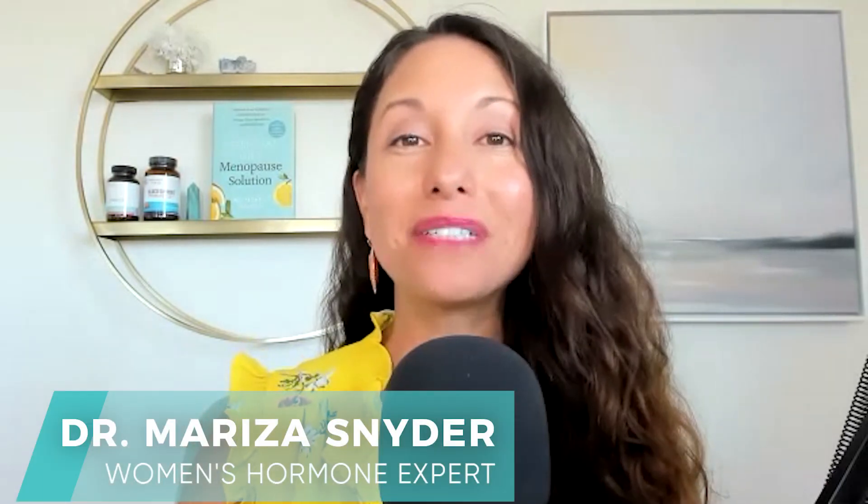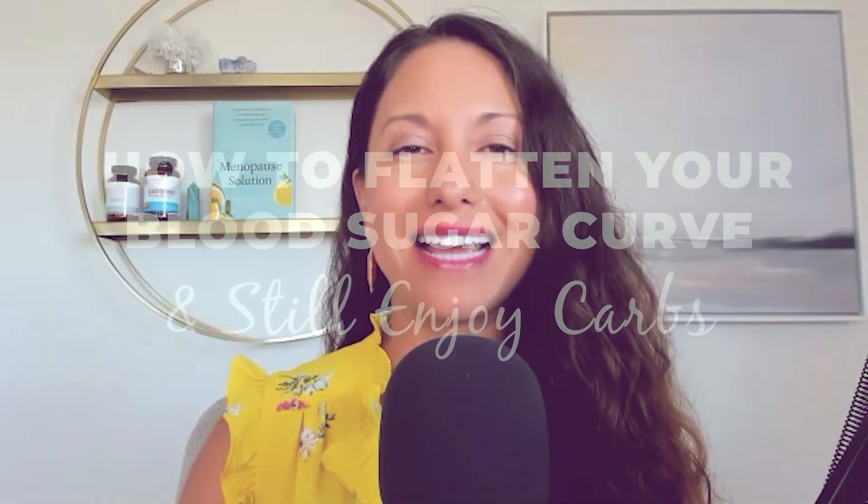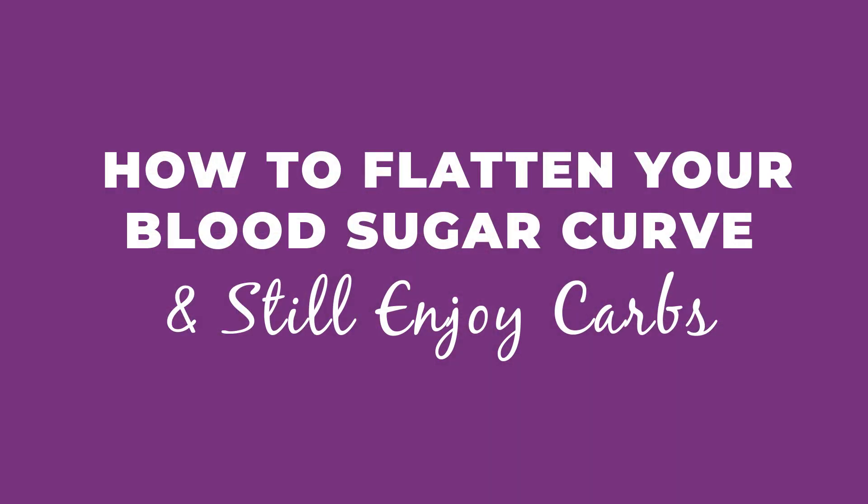Hey, this is Dr. Marisa Snyder, women's hormone expert, author, and the host of the Essentially You podcast. Today I'm going to show you how to flatten your blood sugar by combining foods and by dressing up your carbs.